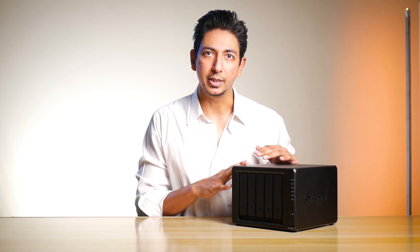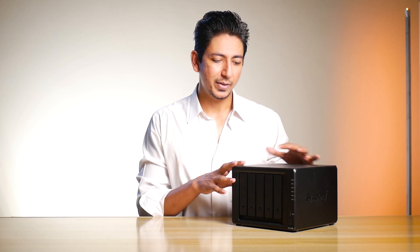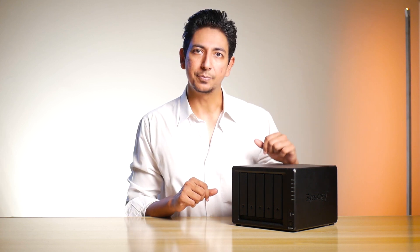The chassis itself is compact, strong, and well constructed — a well-rounded build altogether. It doesn't vibrate or shake when all five drives are installed and running. With rubber pads at the bottom, it doesn't feel flimsy or slippery at all. Thumbs up to the build.